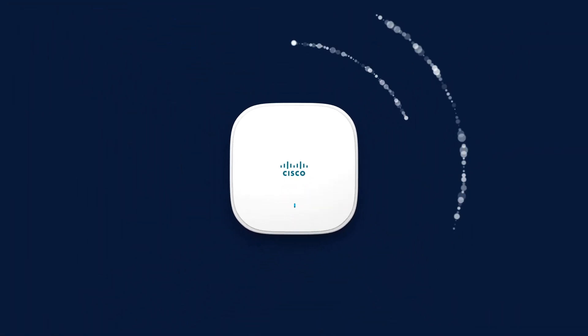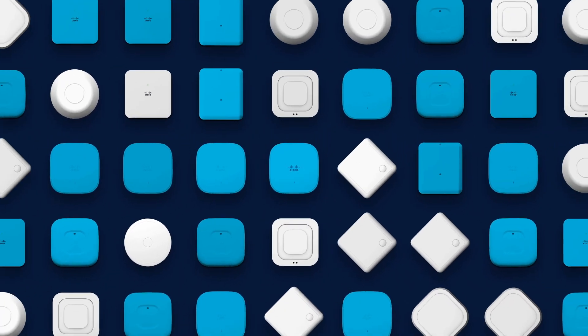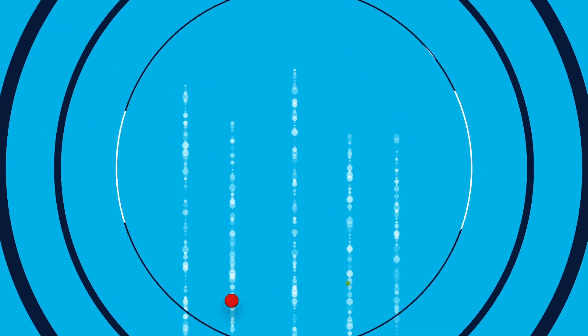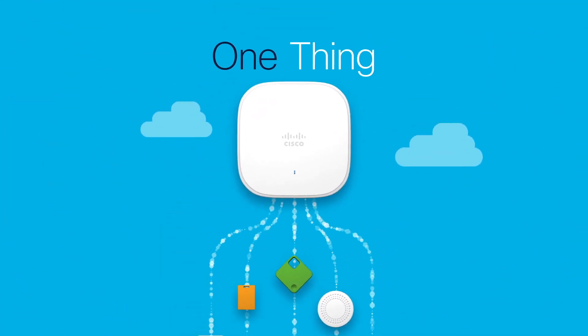Not really. At Cisco we know a thing or two about Wi-Fi, because one of every two enterprise access points in the world are from Cisco. So we got to thinking, what if all these access points can become the gateway for IoT things? Because then all your IoT things could be connected, managed, and monitored through one platform.